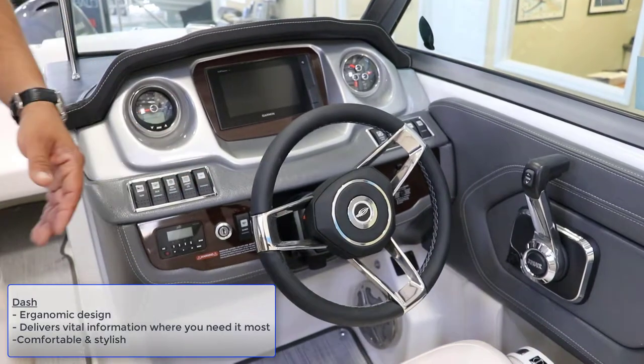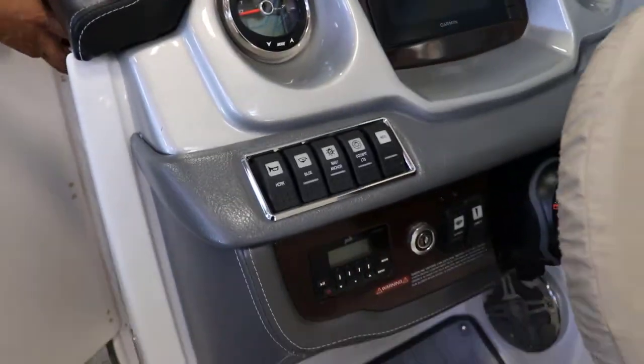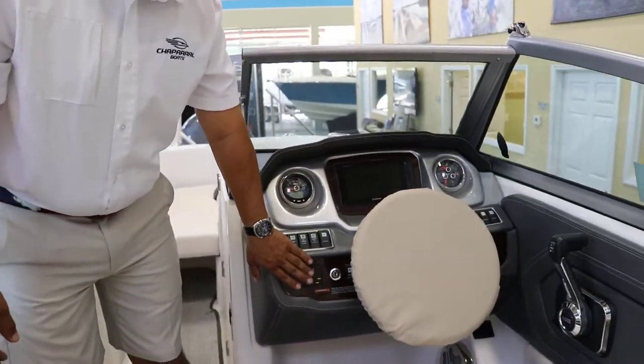Everything on Chaparral is backlit with LED lighting. There's a Bluetooth stereo system. You have controls from the driver's side and also another control on the swim platform. When you're swimming or have kids playing on tubes and you want to change stations or music, you can control that from the back.